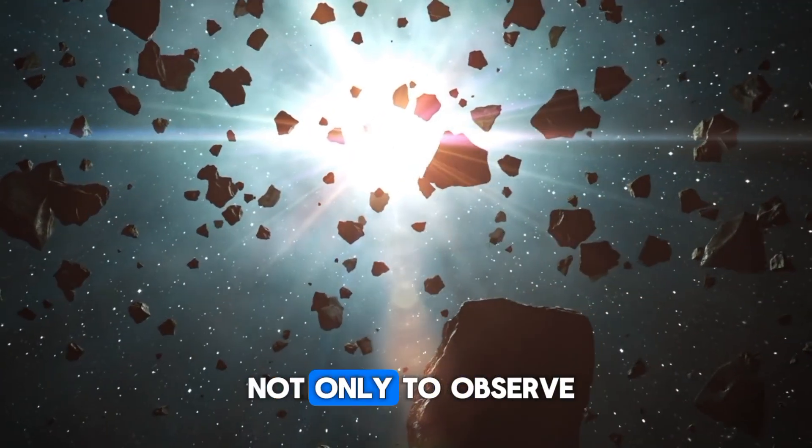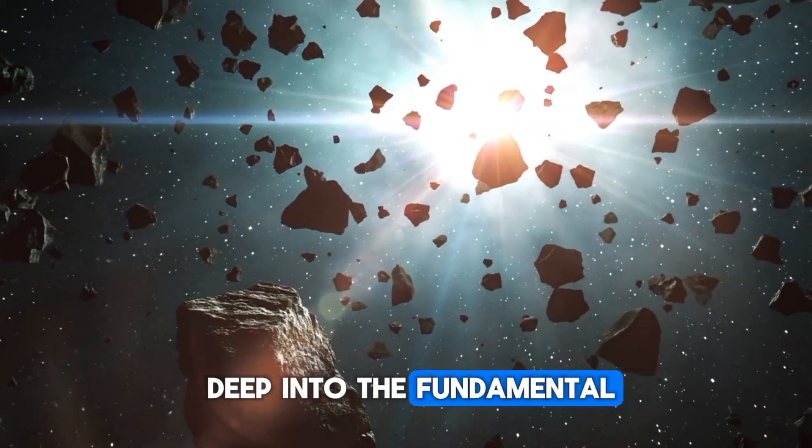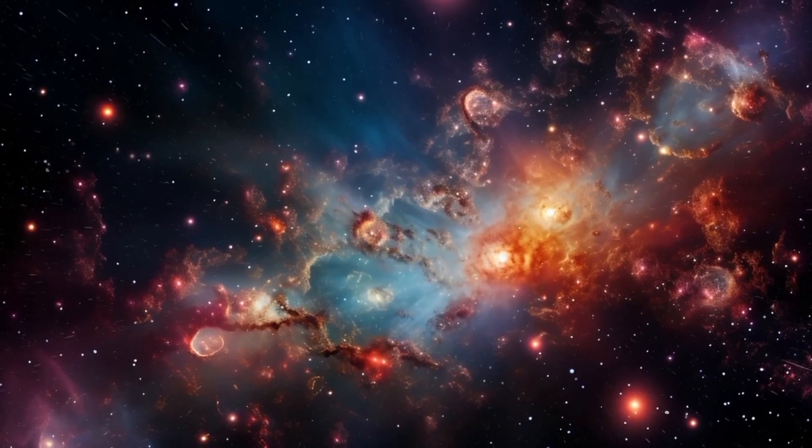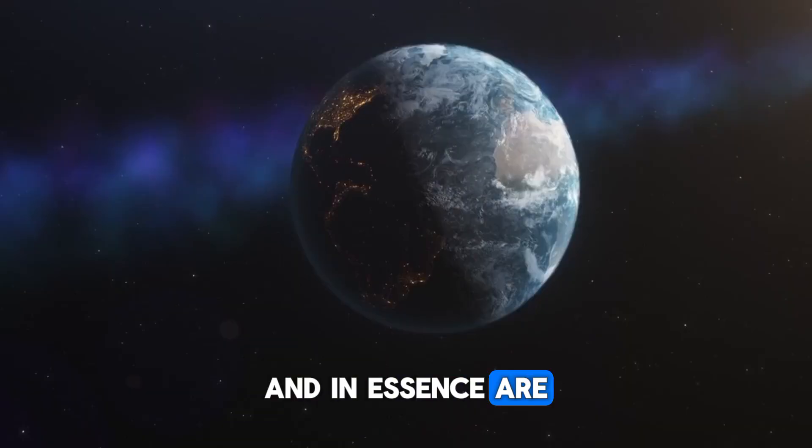Its essential objective is not only to observe these celestial bodies, but also to delve deep into the fundamental workings of the universe, aiming to understand the complex intricacies of the cosmos and, in essence, our place within it.